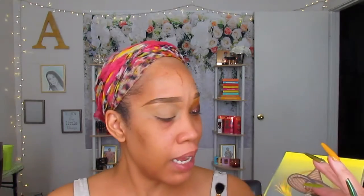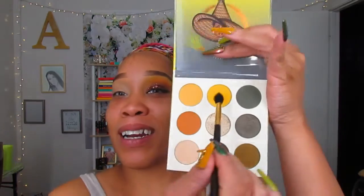Alright, let's get into the look. I'm going into the Nomad palette — and I always try to keep that little plastic film because I feel like it protects my eyeshadow. I'm going into this color from the Nomad palette, and of course I'm using my BH Cosmetics 101 brush, my favorite eyeshadow blending brush, and I'm just gonna start blending this into my upper crease.